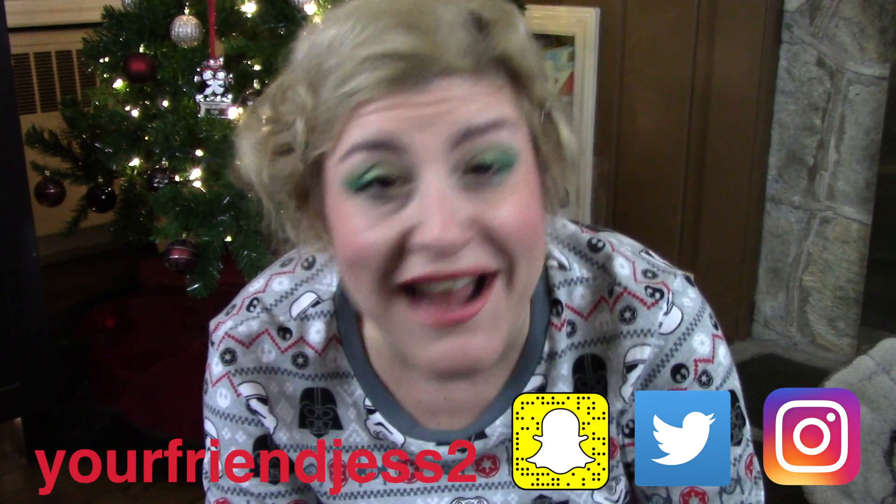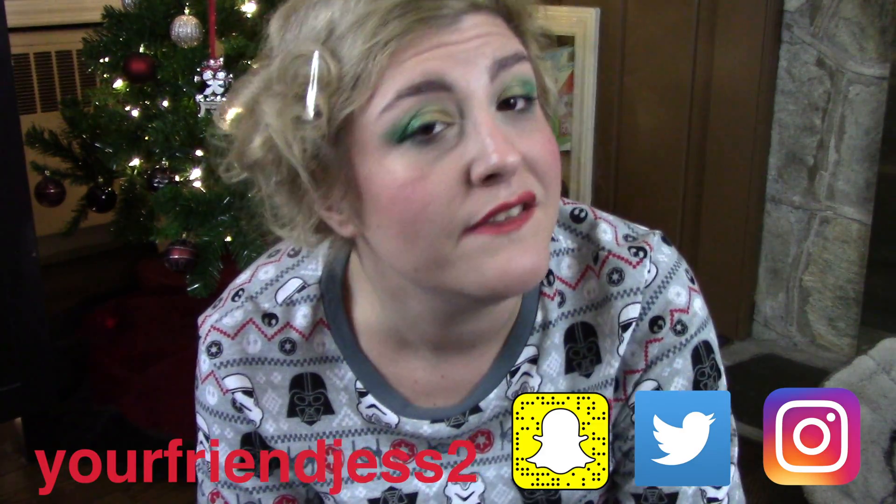Good morning, good morning. It's your friend Jess, back at it again. Target's 12 days of beauty.